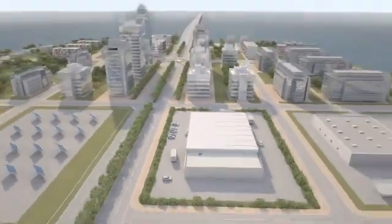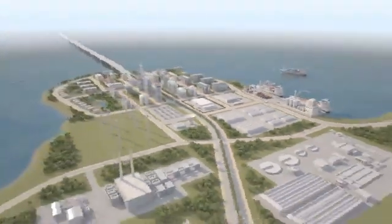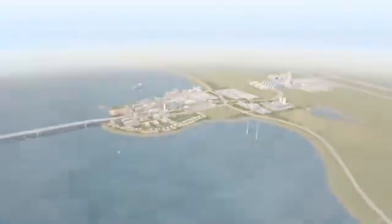At Faro, our focus is on simplifying our customers' work with tools like the Laser Scanner that empower them to obtain data more quickly, easily, and with less cost than ever before.